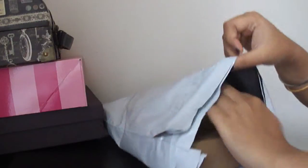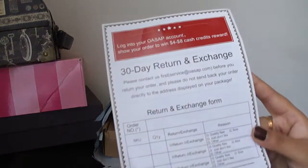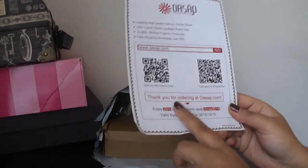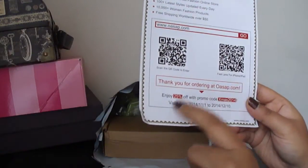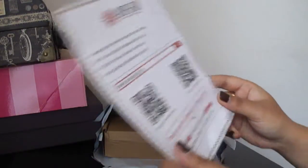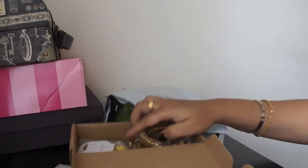I just opened it and want to show you how the package comes. They sent me a 30-day return and exchange form with the package, and I also got 25 percent off with a code for my next purchase. First I'll show you the jewelry and accessories I got.